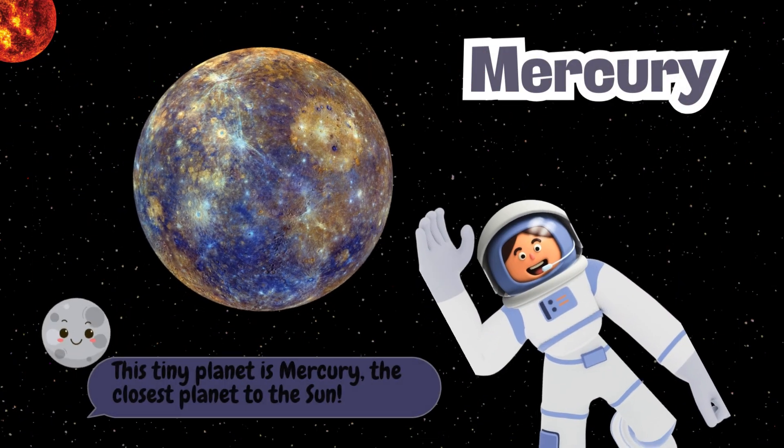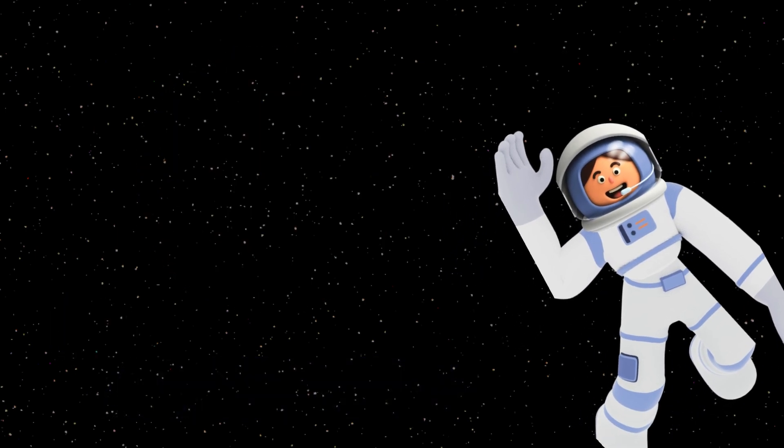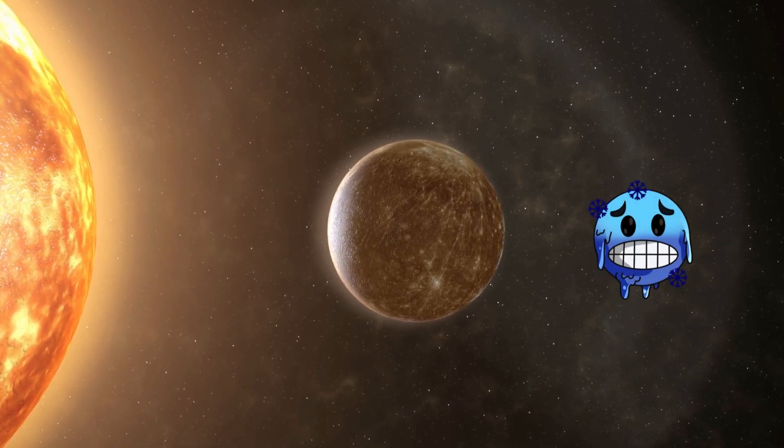This tiny planet is Mercury, the closest planet to the sun. It's very hot during the day and freezing at night.